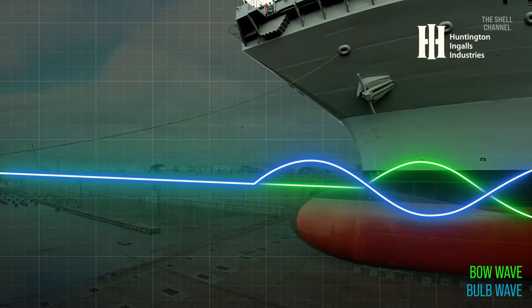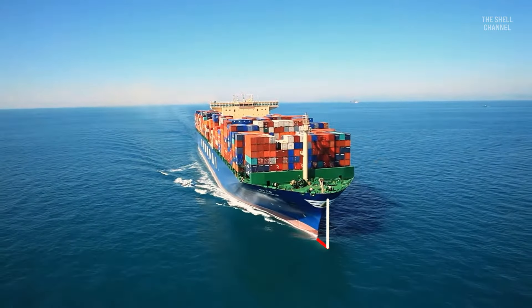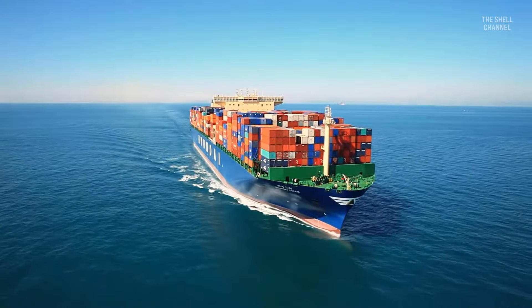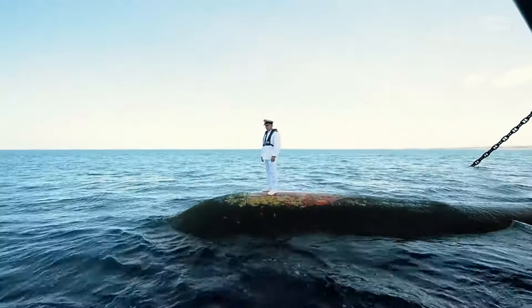The bulb length defines the interference phase, which is the difference between the peaks of the bulb and bow waves, which should preferably be 180 degrees apart from each other. The bulb length is usually shorter than the tip of the ship's bow. Its volume is a function of the hull area in the middle of the ship and determines the width of its wave system. In most cases, the bulb is on the waterline, thus increasing the interference effect on bow waves.